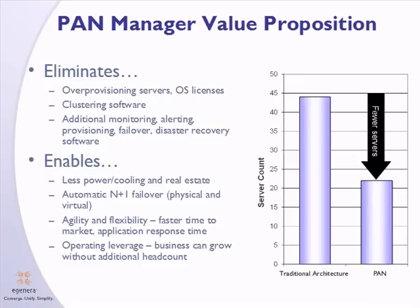With PanManager, you're able to significantly reduce the complexity in the data center by reducing server count, server provisioning costs, software licenses, and management software, resulting in a simpler environment that requires less power, less cooling, less real estate, and provides for high availability and disaster recovery services for all your applications.